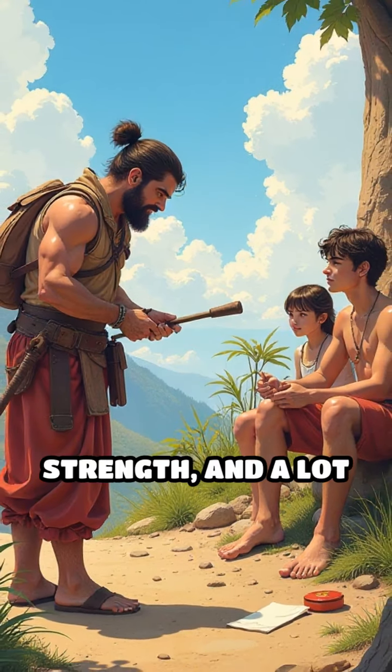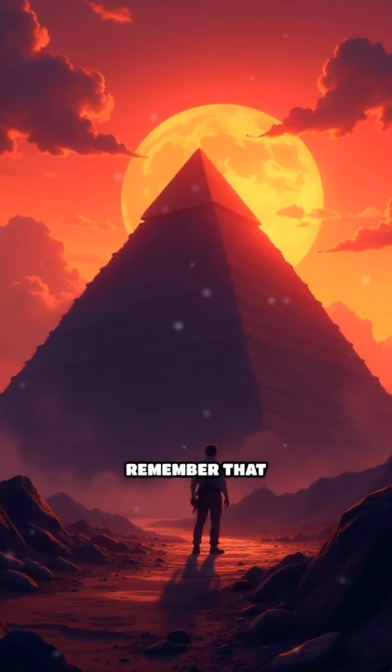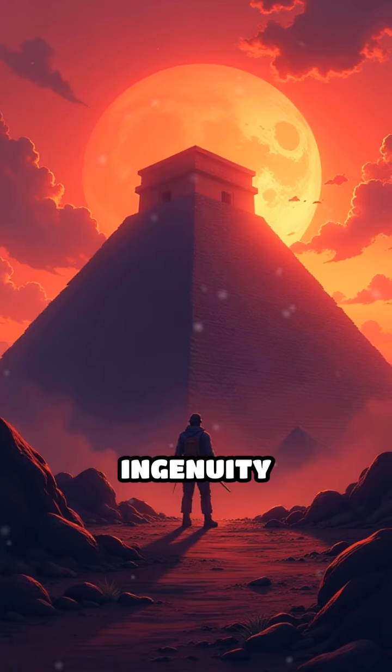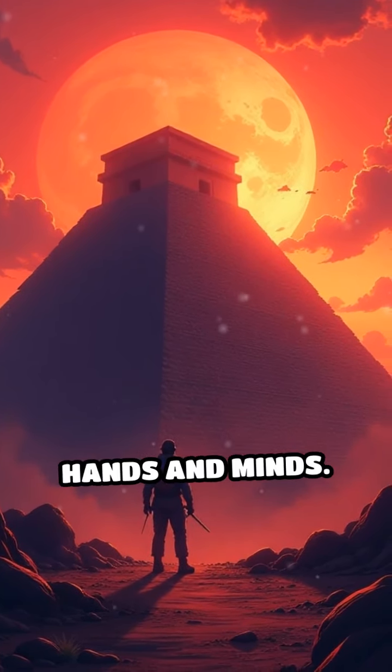They didn't have cranes or bulldozers, but they had creativity, strength, and a lot of patience. So when you look at ancient structures, remember that behind those massive stones is a story of human ingenuity and collaboration, turning dreams into reality with just their hands and minds.